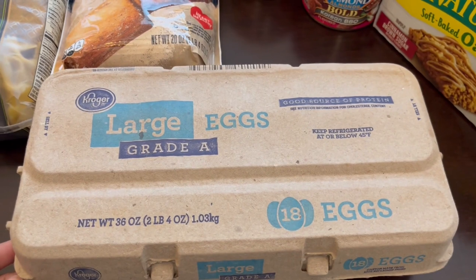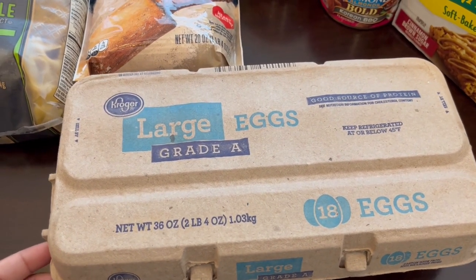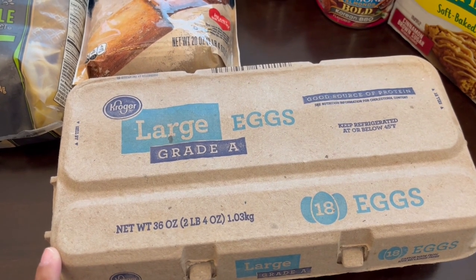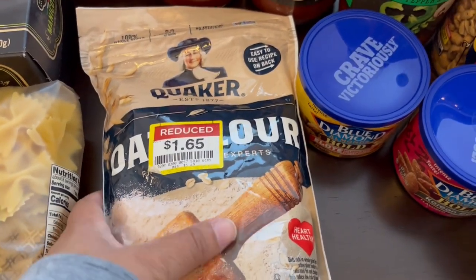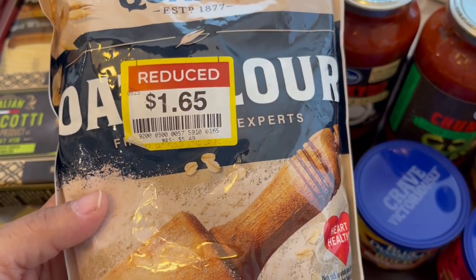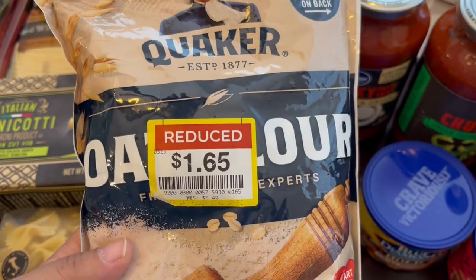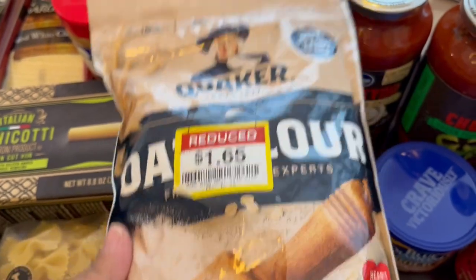Their eggs are on sale this week — 18 count for $1.99, which is a steal. I think they had a limit of five but I just needed one. On the clearance aisle they had oat flour. The regular price is $5.49 and I snagged it for $1.65. I'm going to look up some recipes I can make with this oat flour.